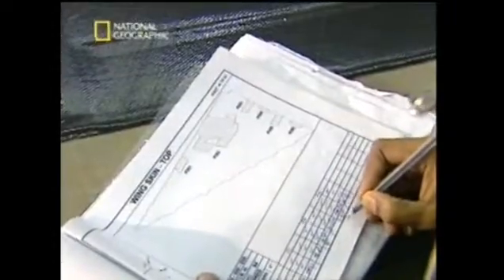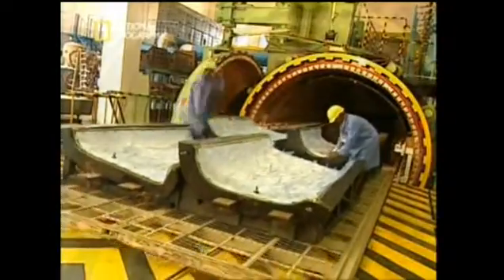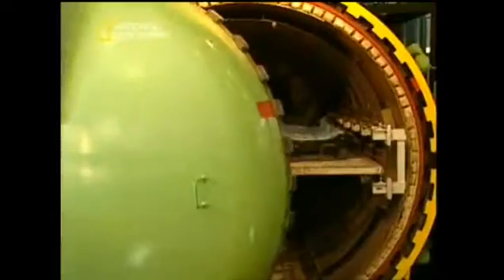Like master chefs fashioning each section ready for the oven, the proof of the pudding is testing every section of the skin before going off for assembly.